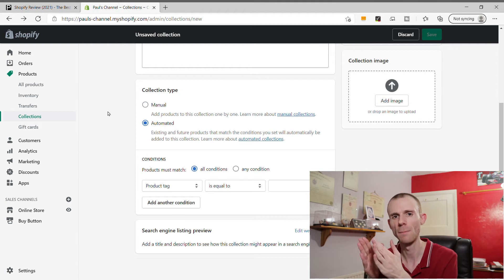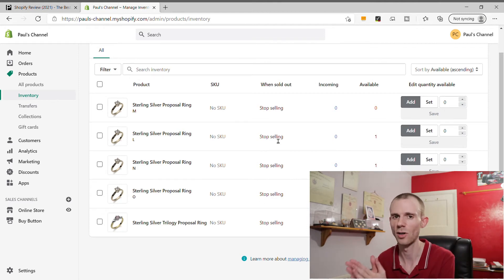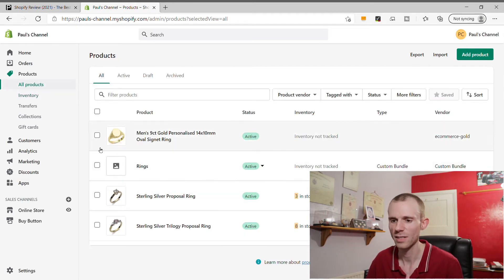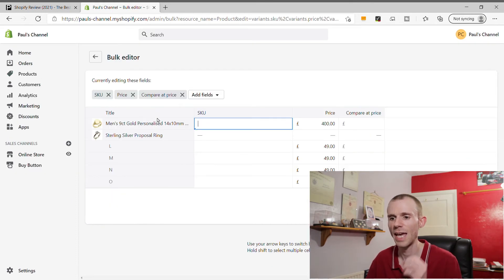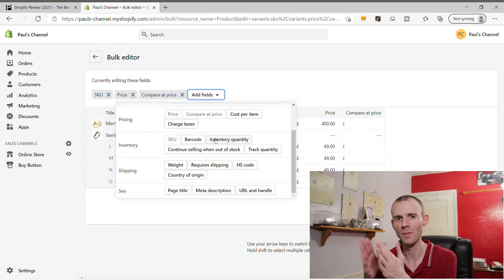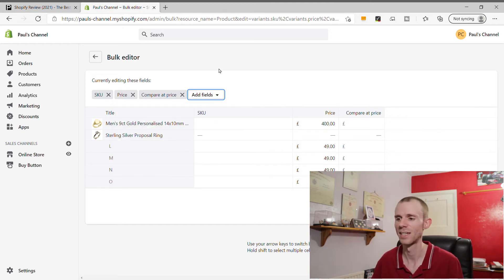Once you've got inventory live on your store, managing and making changes is easy. Under the inventory section you can quickly update your stock quantity. But I actually prefer the bulk editor on the main product overview page - if you select a couple of products and click 'Edit Products,' it brings up a bulk editor where you can add custom fields and change lots of product details without going into each product individually. It's one of the most complete bulk editors I've come across.